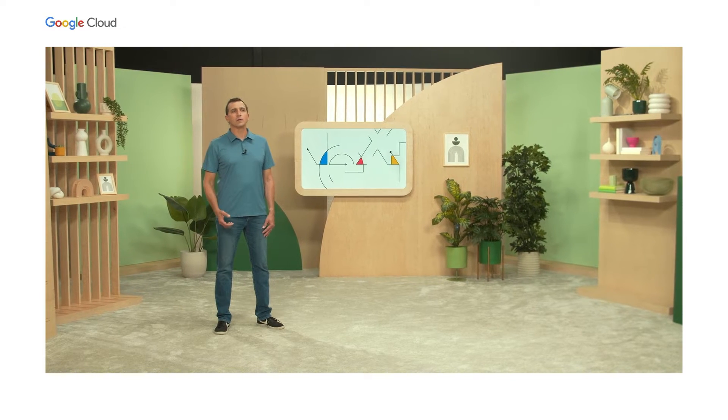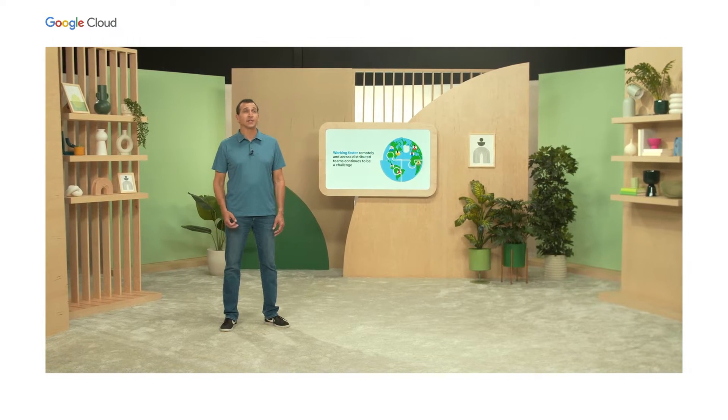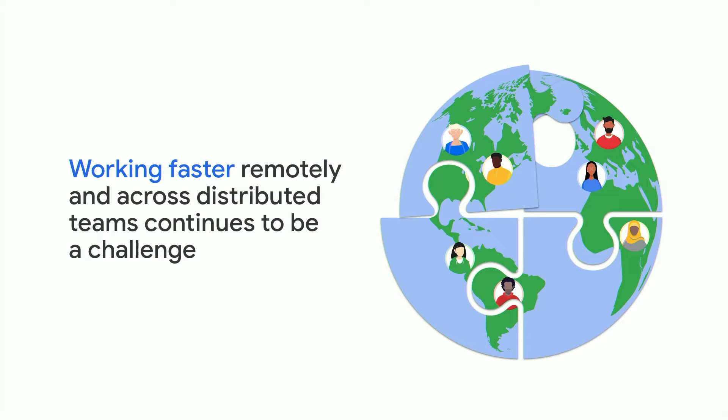Even though working remotely has become the norm, working faster remotely and across distributed teams continues to be a challenge. Typical friction points include onboarding new employees, setting up dev and test environments, and long build times, just to name a few. When it comes to security, code and data exfiltration risks are key, and this is especially true in sensitive and regulated environments. Customers tell us that current solutions to secure dev environments can add developer friction to the experience.